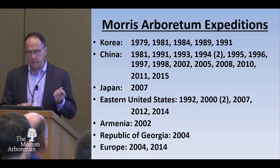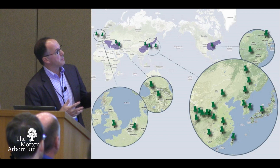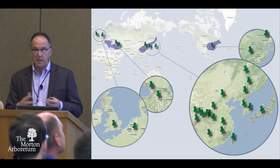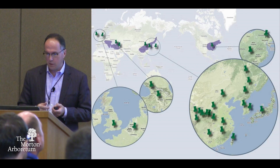These are the trips we've gone on. The purple areas are the original targets and the pins are where we've gone. This slide is a couple years old, so there are a few more pins. But over the years we've really approached and successfully visited those areas that we've targeted.